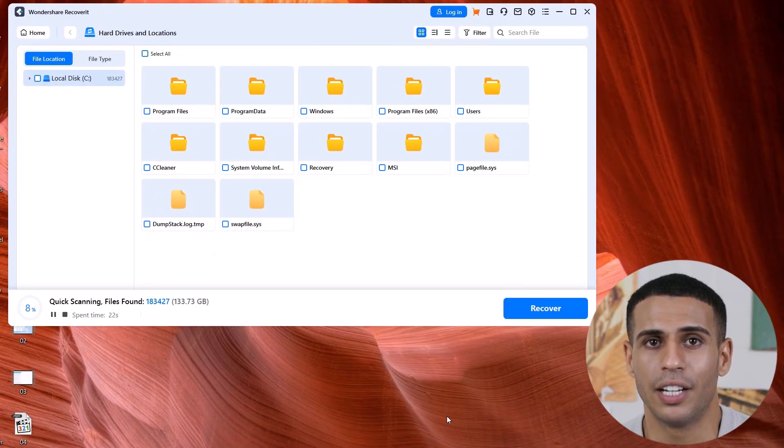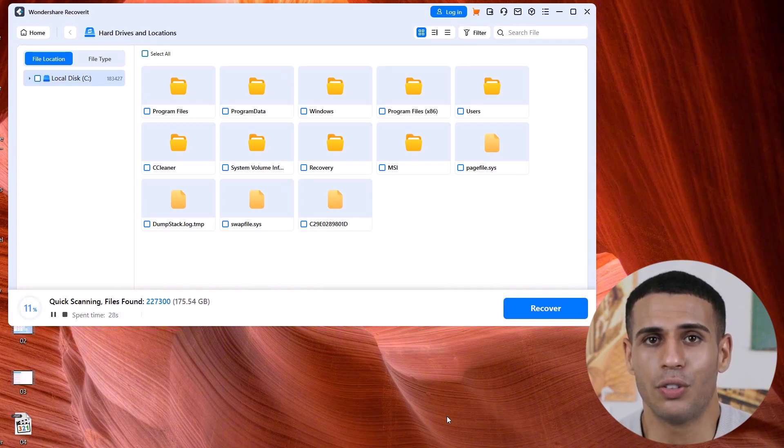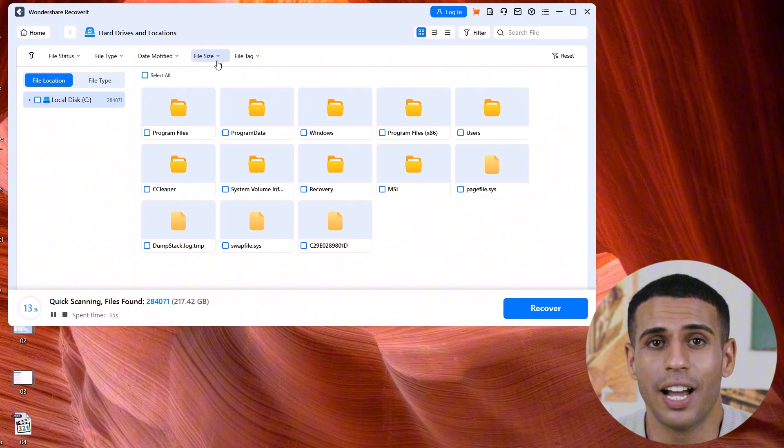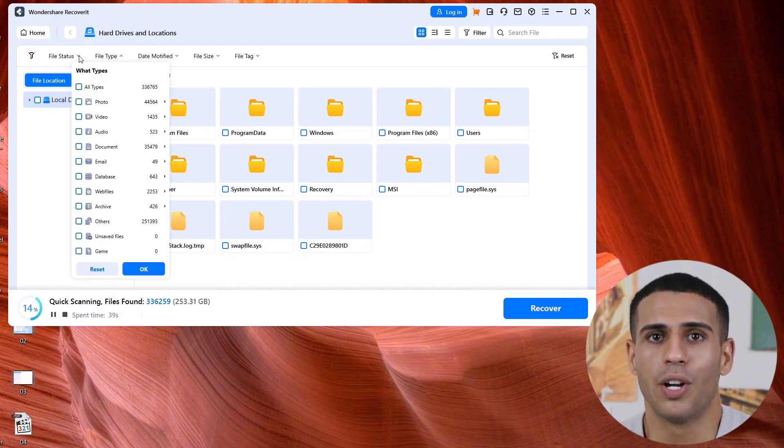Deep scan and intelligent filtering. With both quick and deep scan options, Wondershare Recoverit can dig into your drives for those hard-to-find files. Plus, its intelligent filtering helps you narrow down your search by file type, size, or modification date, saving you time during the recovery process.